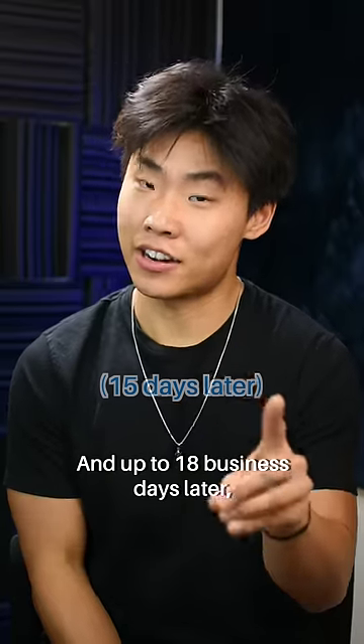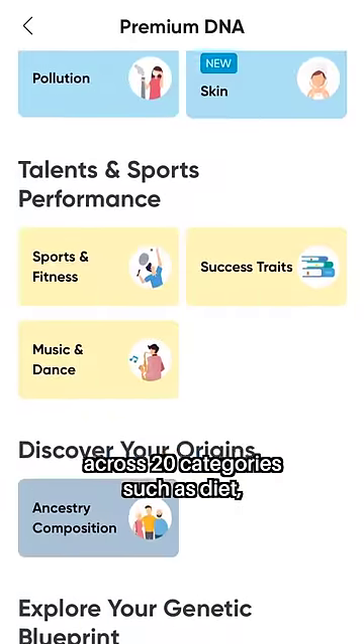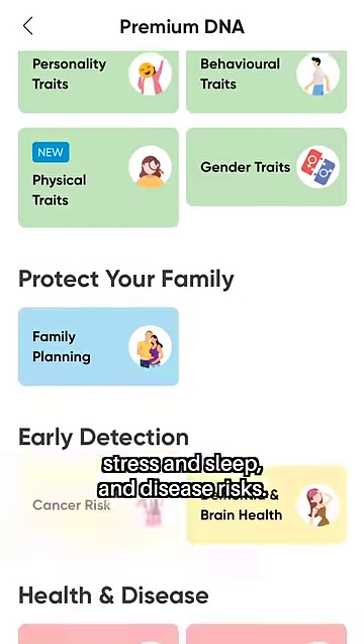And up to 18 business days later, you'll receive the results directly on the app on your phone, including over 500 reports on your DNA across 20 categories, such as diet, stress and sleep, and disease risks.